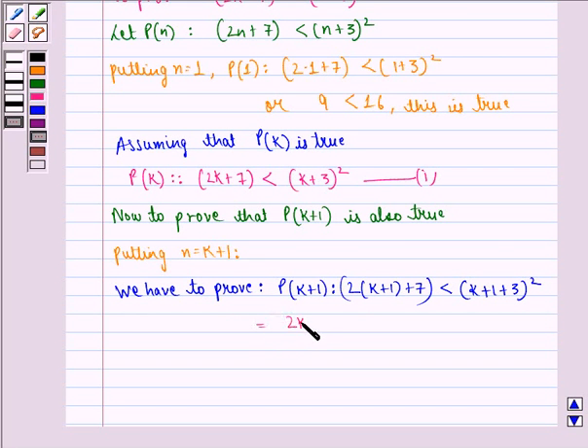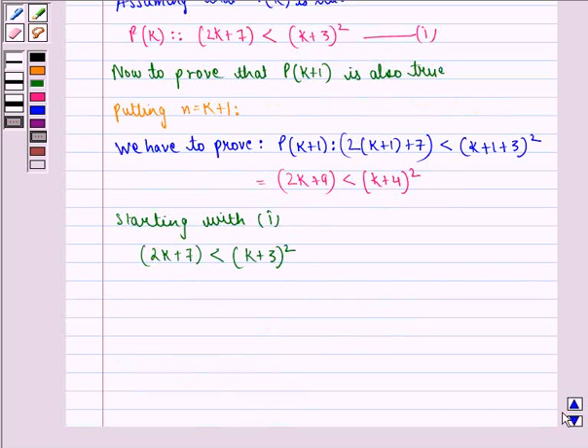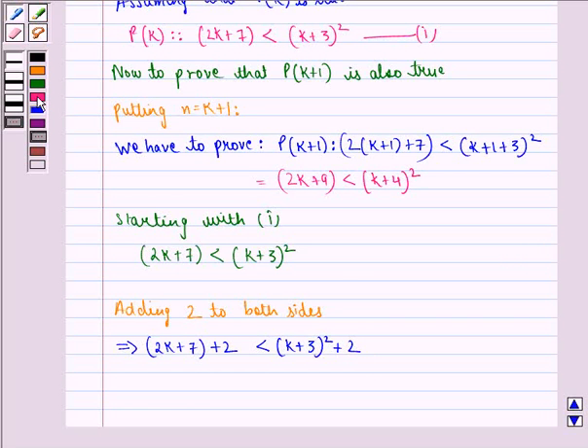That is equal to: 2k plus 9 is strictly less than (k plus 4) the whole square. Now starting with equation 1: 2k plus 7 is strictly less than (k plus 3) the whole square. Adding 2 to both sides, we get 2k plus 7 plus 2 is strictly less than (k plus 3) the whole square plus 2. This further implies that 2k plus 9 is strictly less than k² plus 6k plus 9 plus 2.